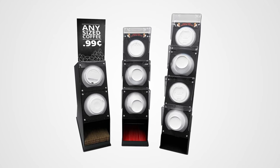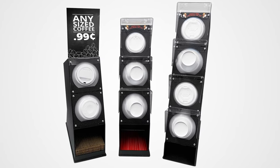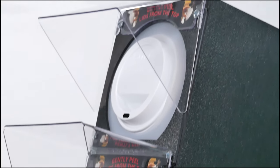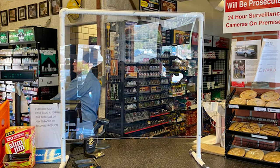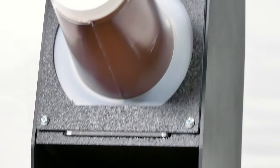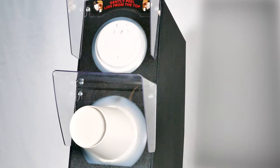This makes the grab-and-go cup and lid dispensers the optimal choice for your food service or C-Store location. Germ shell protection is also available for additional protection against airborne germs and particles. Safety and sanitation have always been important to convenience store and food service programs. More than ever, implementing new equipment designed to keep food service safe and healthy is paramount to most operators.